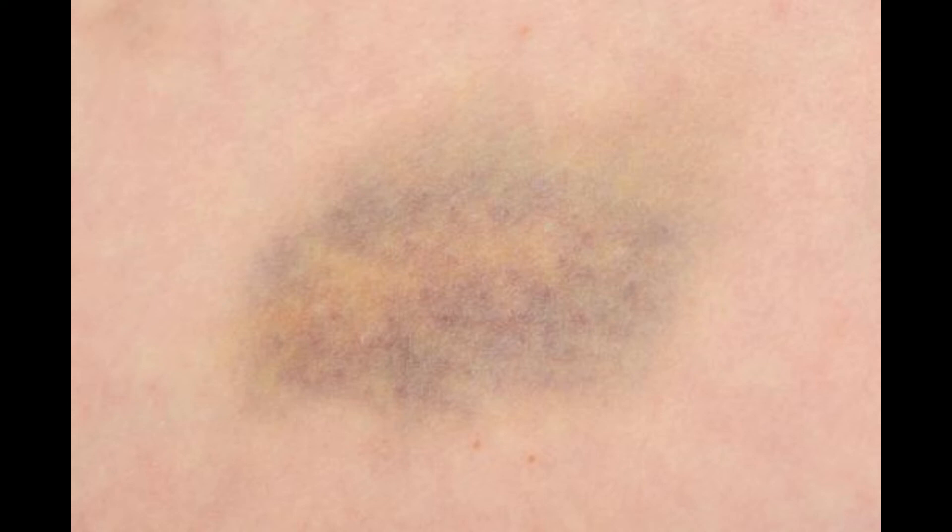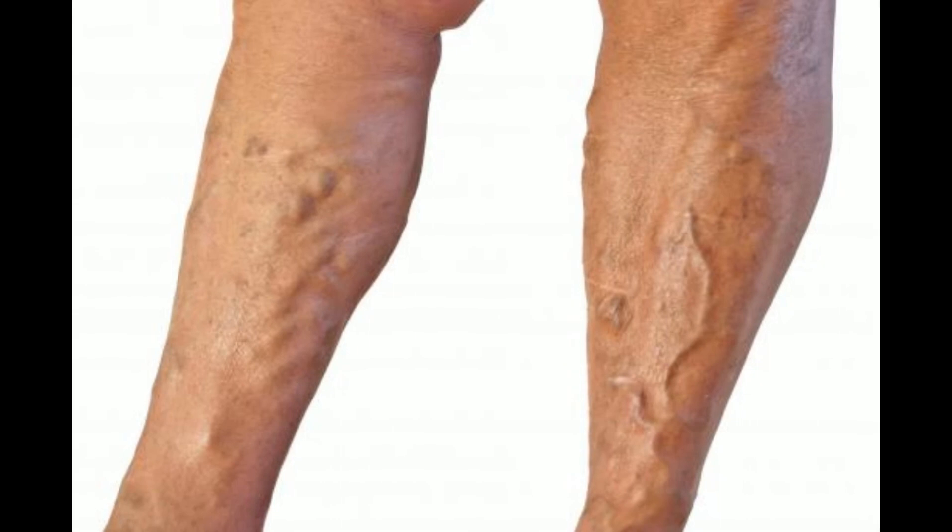Treatment for a collapsed vein is rarely necessary, especially when it occurs as a result of a needle stick. The blood vessel will usually repair itself quickly, and there is rarely a medical risk resulting from the collapse of a vein. The exception would be a major rupture associated with vascular disease. If there is severe pain or extreme bruising, a doctor should be consulted right away. In the most severe cases, surgical intervention may become necessary to repair the damaged vein and prevent excessive blood loss and other potential complications.